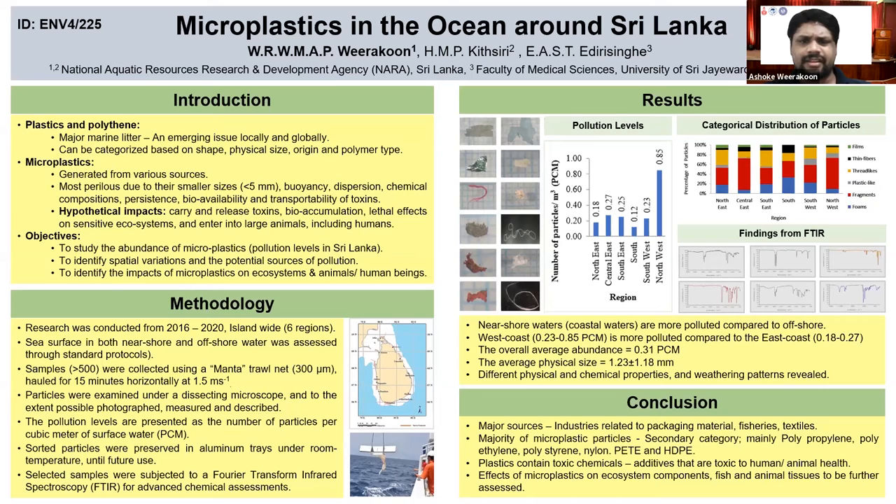We also found that the west coast is more polluted compared to the east coast. The overall average abundance of microplastics was 0.31 particles per cubic meter and the average physical size was 1.18 millimeters.